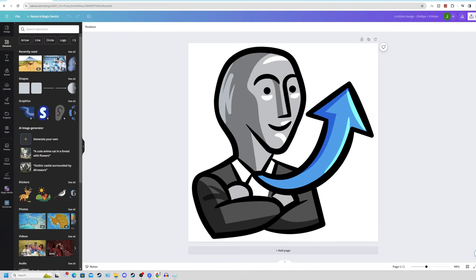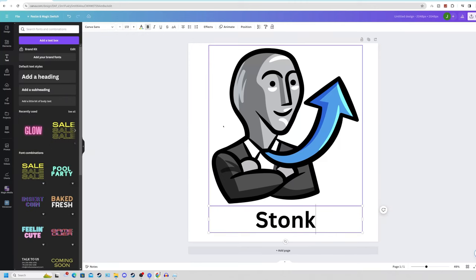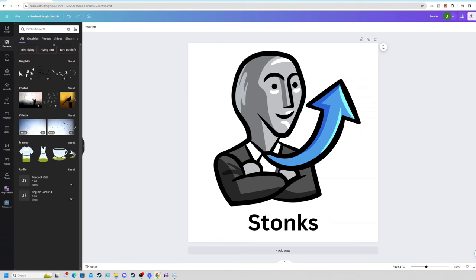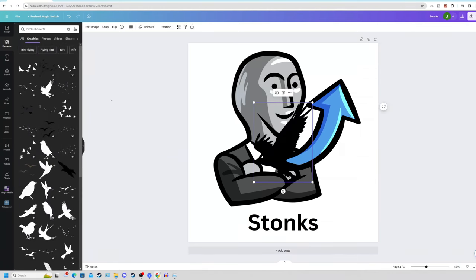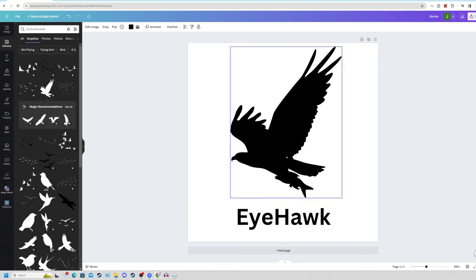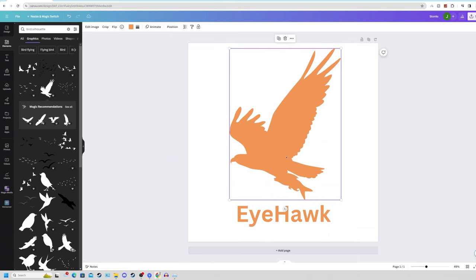Canva.com is 100% okay with you using their clip art on their elements tab, downloading that, printing it onto t-shirts, and selling it for a profit. In order to make your design completely unique, you can simply add some text — in our case, 'Stonks.' If you want to make an animal t-shirt such as a bird silhouette, you can go and search in the elements tab, click on 'see all graphics,' and there are tons of different ideas. We could use a hawk example, type 'iHawk' as our brand, and use this as an entire new branding for a series of t-shirts. Using a simple peachy orange color, just like that, we now have a single unique t-shirt design.